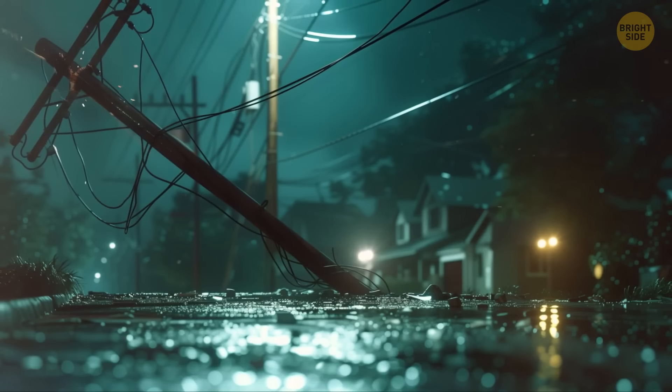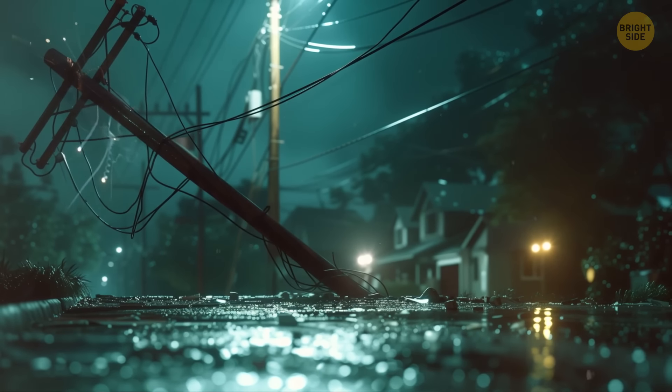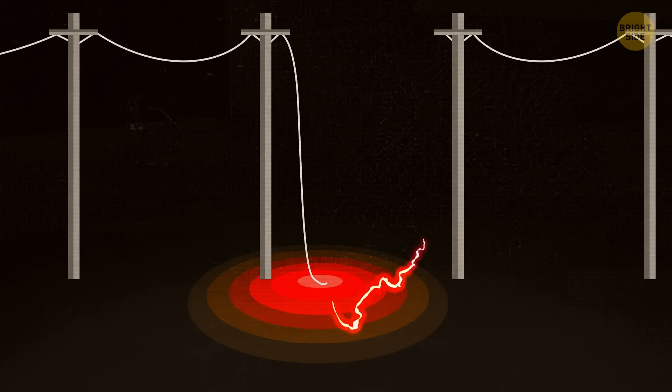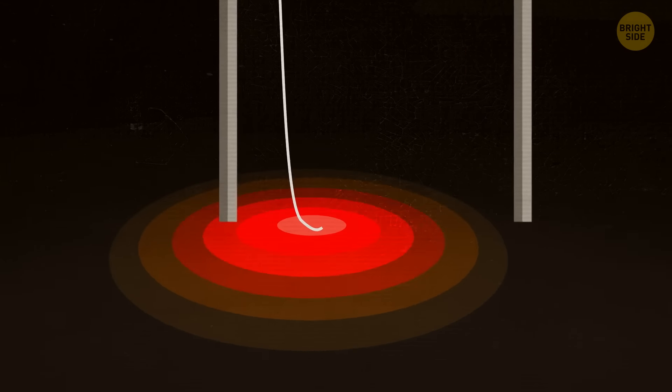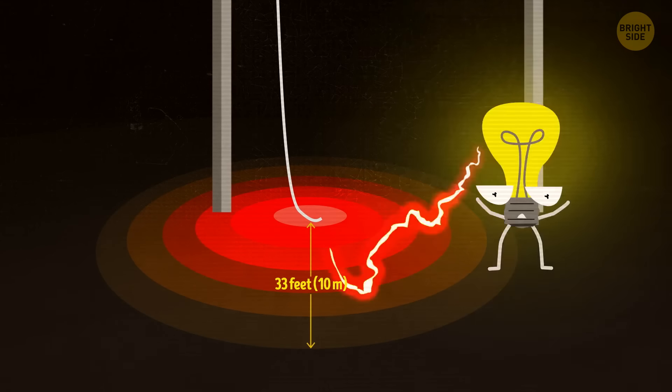If a power line falls near you, you should run away. Electric current is now everywhere on the ground. When it comes into contact with one leg, it passes through the person's body and exits through the other leg, thereby hitting the whole body with a powerful charge.